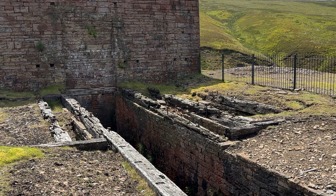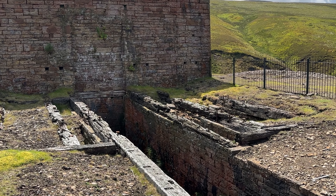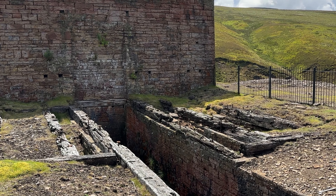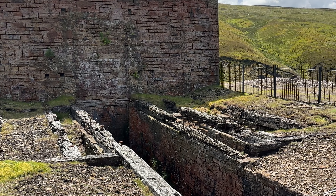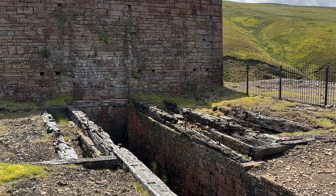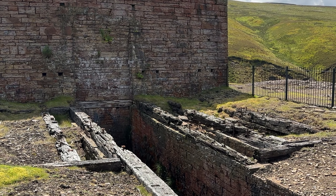Just up the valley we've got the large water wheel, which drove the pumps that forced poisonous fumes from the smelt mill furnaces through the condenser. This magnificent wheel measured approximately 50 feet in diameter and at the time was said to be the second largest in the country.